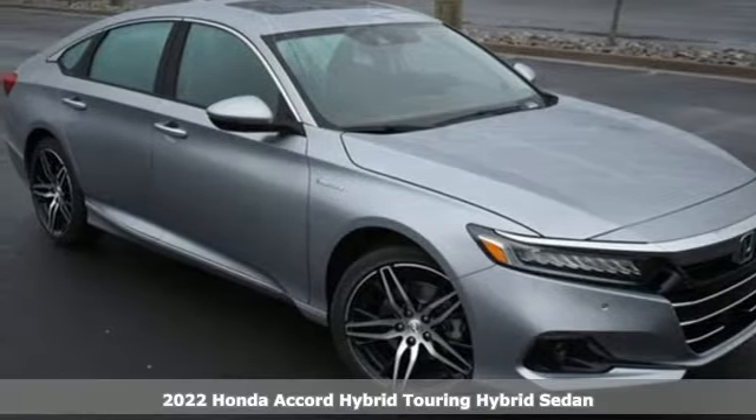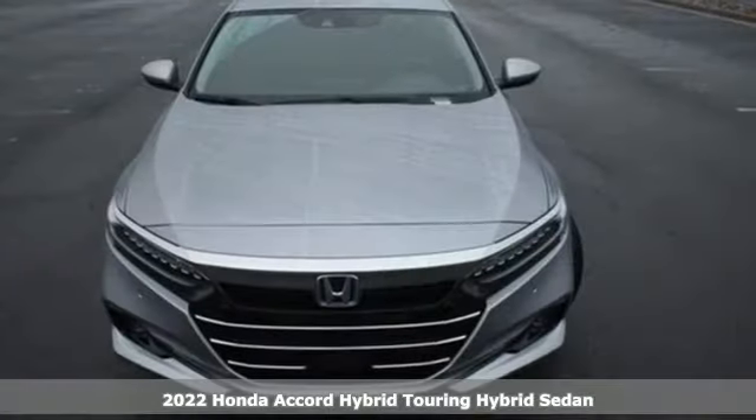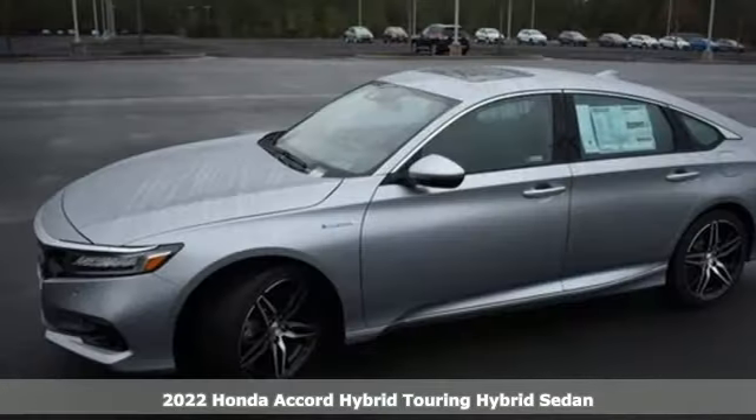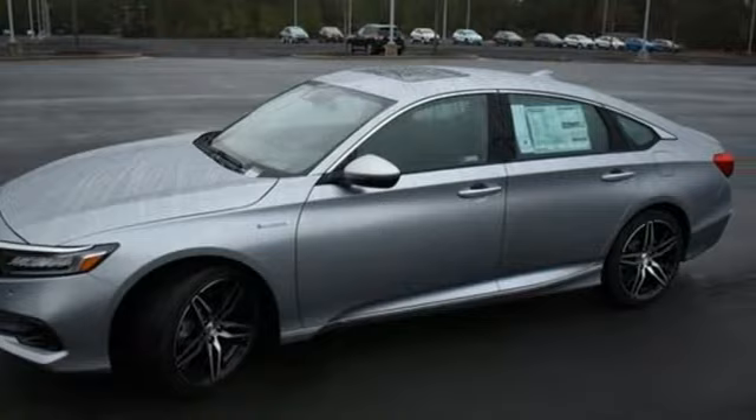It's a new 2022 Honda Accord Hybrid. Honda's flagship car isn't just a vehicle, it's a legacy. And as a hybrid, the legacy includes a cleaner planet.